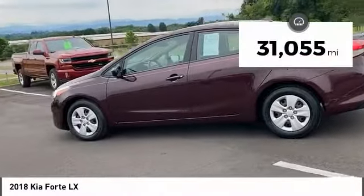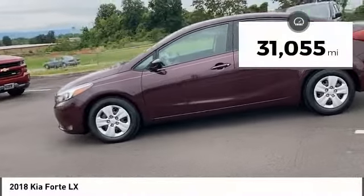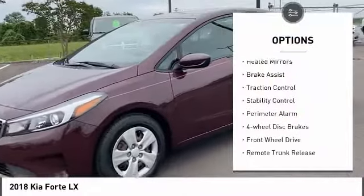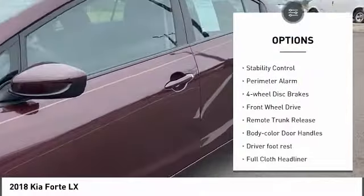This vehicle has less than 35,000 miles. Here are some of this vehicle's great options: tire pressure monitor, heated mirrors, brake assist, and traction control.